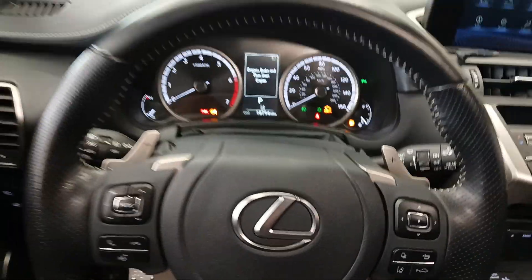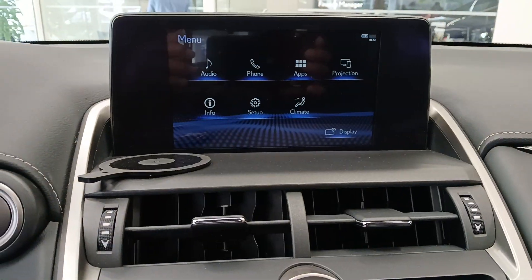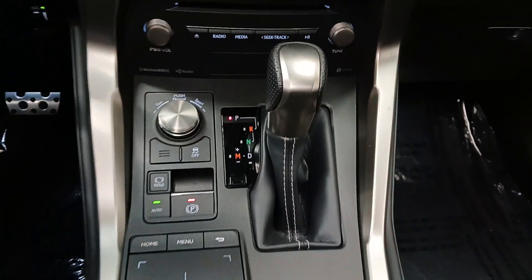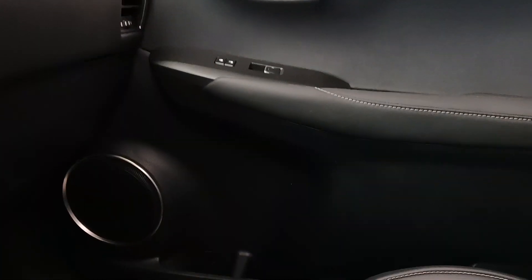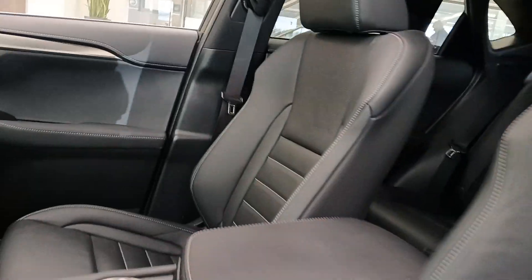These are just some of the great options this vehicle comes with: Apple CarPlay and/or Android Auto, keyless entry, turbocharged engine, satellite radio, premium sound system, backup camera, fog lamps, heated mirrors, power passenger seat, and dual zone AC.